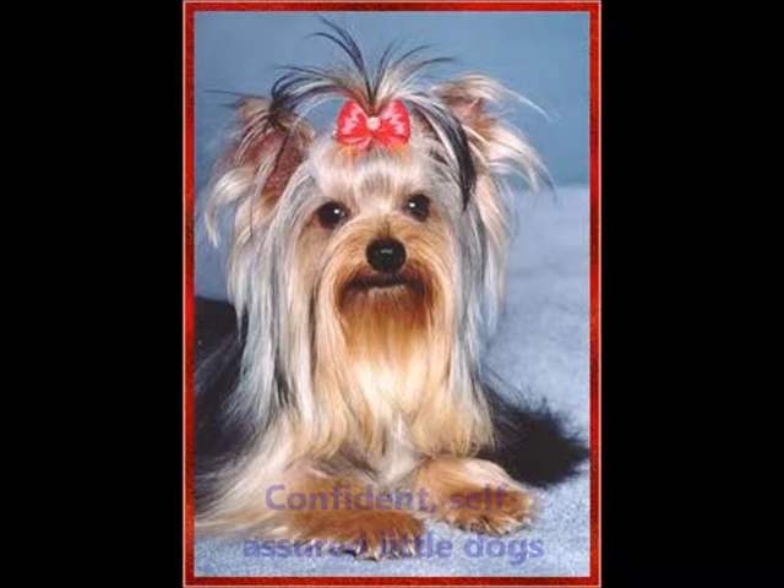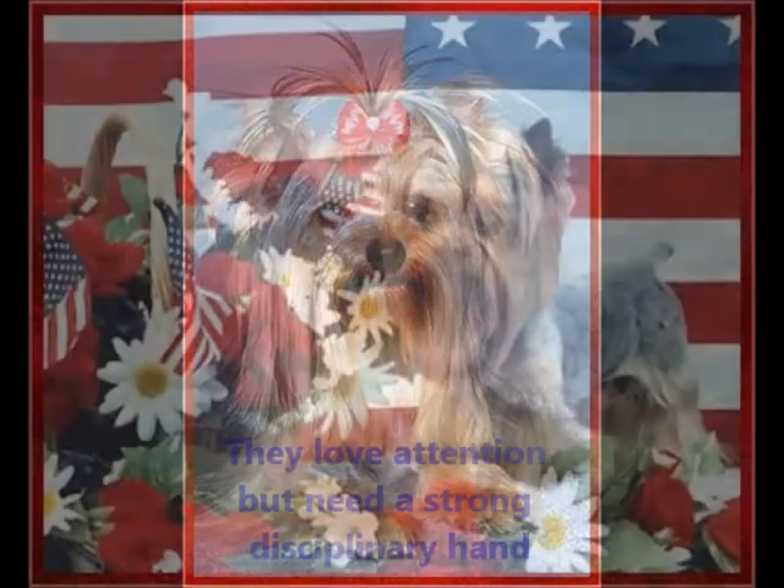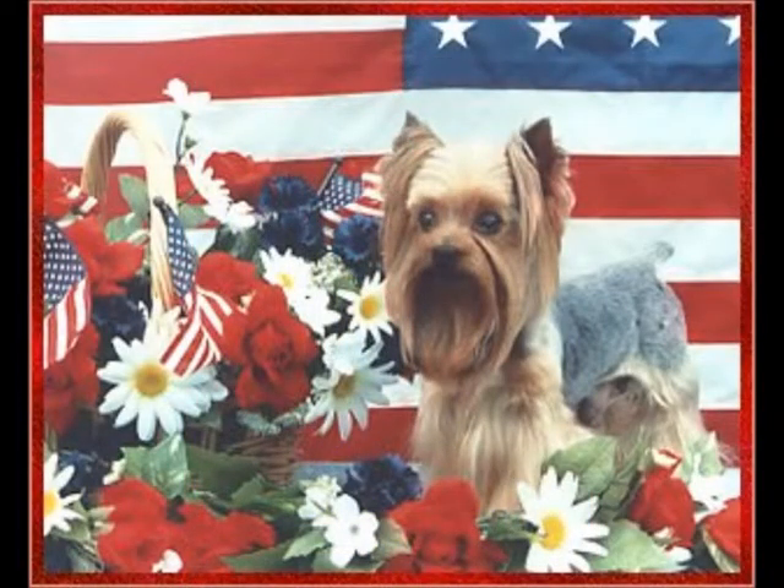Yorkshire Terriers are surprisingly confident, self-assured little dogs and are active, affectionate and very loyal. They love attention, but they need a very strong, disciplinary hand. Because they are so strong-natured and because their tiny, adorable appearance may erroneously cause owners to pamper or baby them, they can develop what's called Small Dog Syndrome.